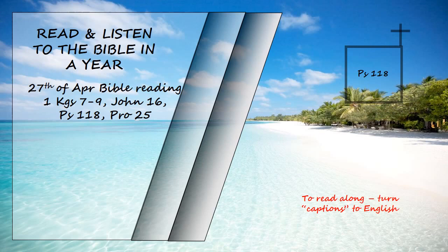I will not die, but live and will proclaim what the Lord has done. The Lord has chastened me severely, but he has not given me over to death. Open for me the gates of the righteous. I will enter and give thanks to the Lord. This is the gate of the Lord through which the righteous may enter. I will give you thanks, for you answered me. You have become my salvation.